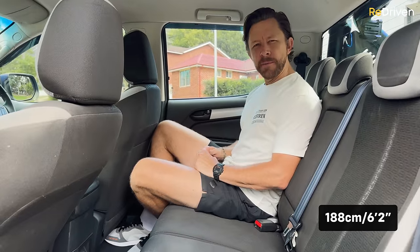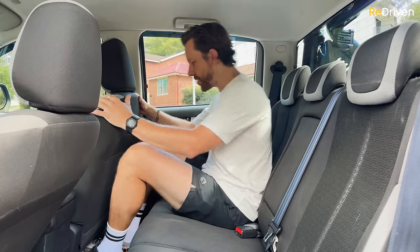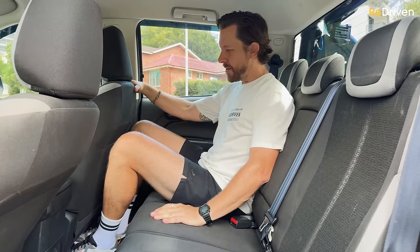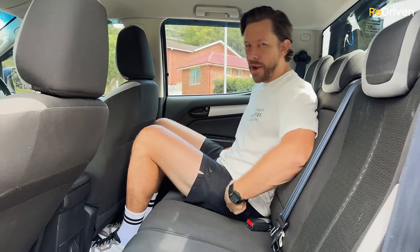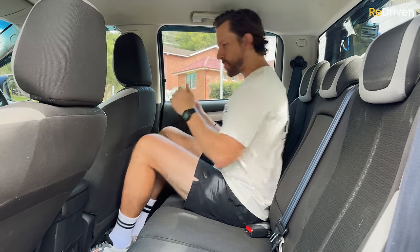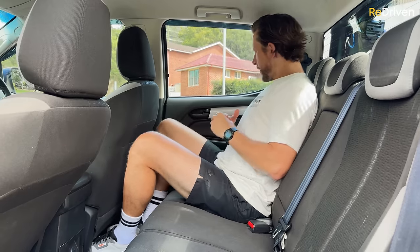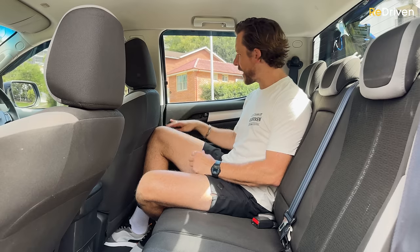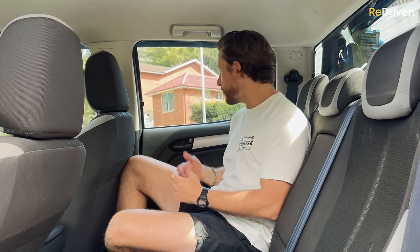In the back seat, space-wise it's quite good — loads of knee room, heaps of foot room, and it feels airy and spacious. However, the seats are incredibly firm with almost no cushioning — it feels like sitting on a wooden bench — and your knees end up way higher than your hips, which gets uncomfortable over long periods. It's nice that you can recline back a little bit. As far as wear and tear goes, this back seat gets a solid workout but is holding up pretty well.